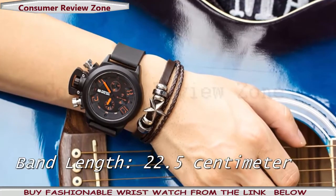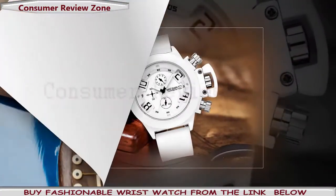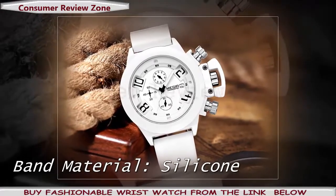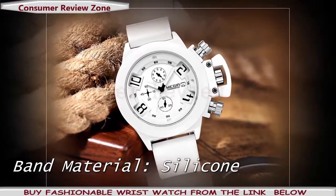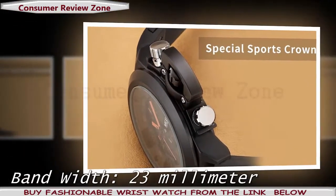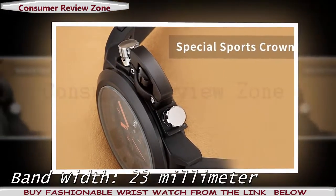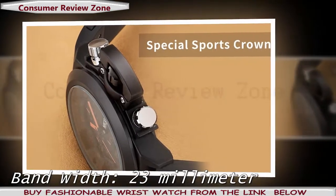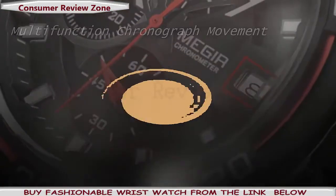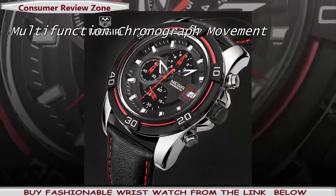They are mostly sport watches, but there are so many models for everyone. You can buy any model that suits you. Most of the models are for males, but there are some models for females also, and guess what — they are equally classy. All the watches have water resistance features, so you don't have to worry about wearing them on a rainy day.